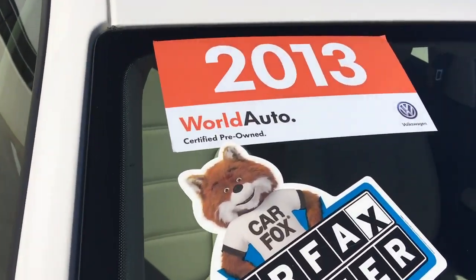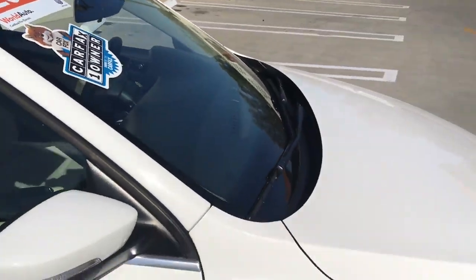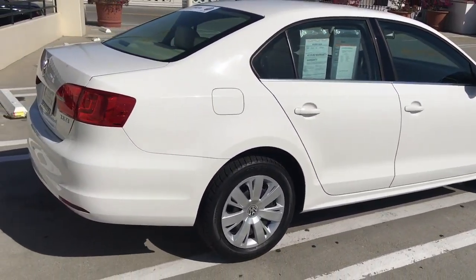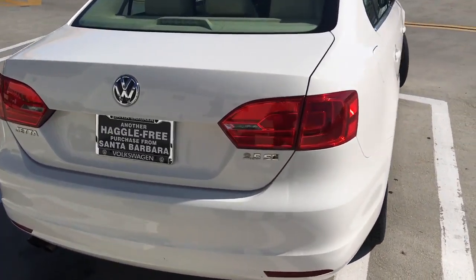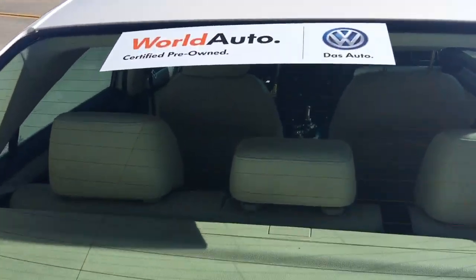It's also a World Auto certified pre-owned VW. What that means to you is this car has been inspected at 112 points by our factory trained technicians here at Santa Barbara Volkswagen and is now designated as certified. That's going to give you a two-year or 24,000 mile warranty as well as two years unlimited mileage roadside assistance.